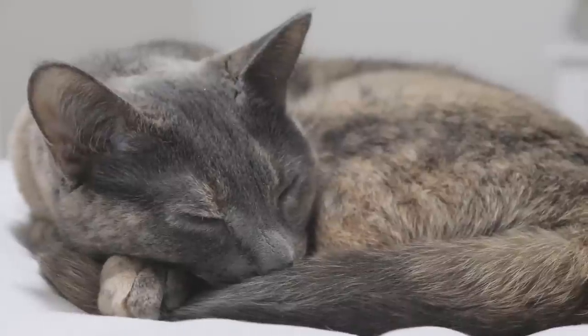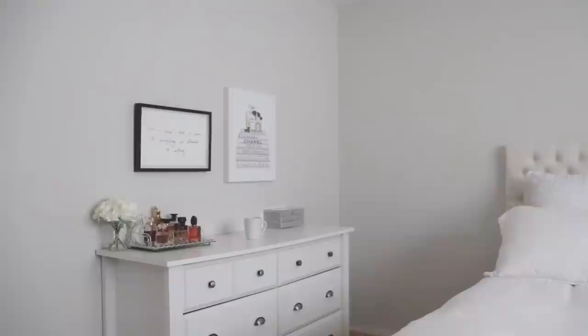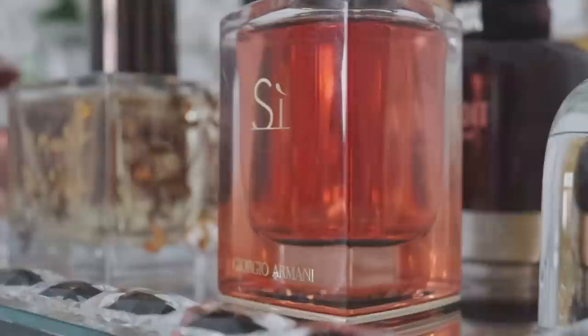Good evening guys and welcome back to my channel. Tonight I'm going to share with you my current winter perfume rotation — the ones I have out on my tray in my bedroom, the perfumes I really want to give some love to and focus on wearing. It is very very cold here right now so I'm looking toward my gourmand and deeper darker richer perfumes, and I also got a couple new ones in my collection.